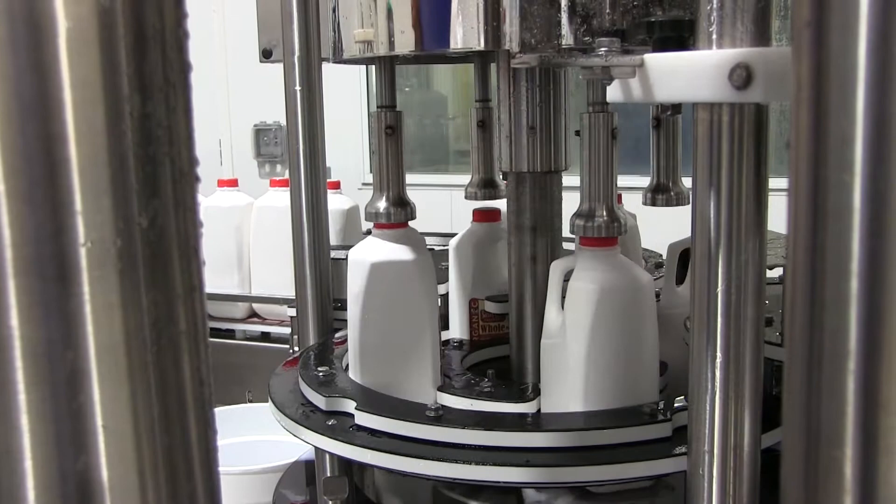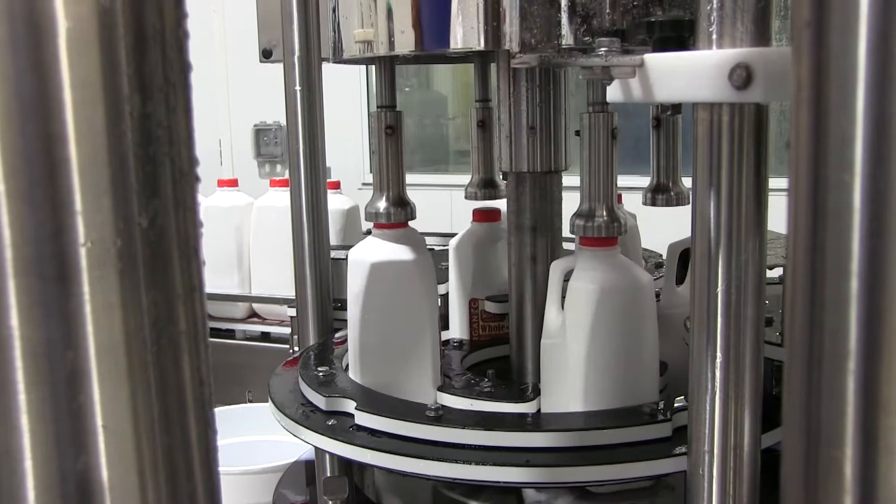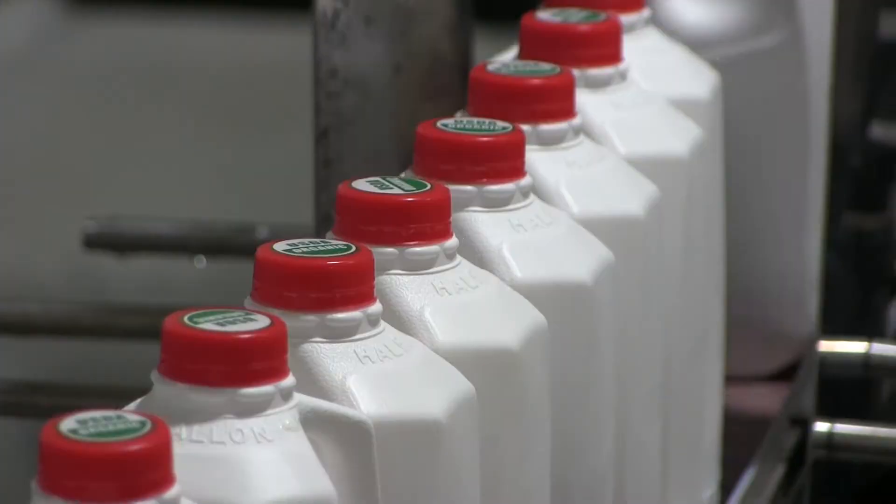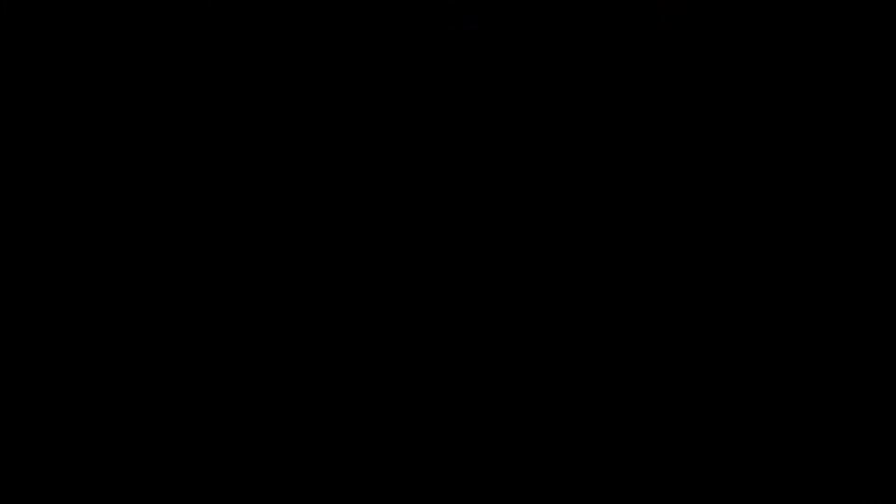So here we are at the dairy bottling plant. The milk comes from the dairy farm and this is where it gets put into containers to go right to the consumer. It's interesting to note that 90% of the milk produced here on Wisconsin dairy farms actually goes into cheese — over 600 different types, styles, and varieties of cheese are processed here in our great state.